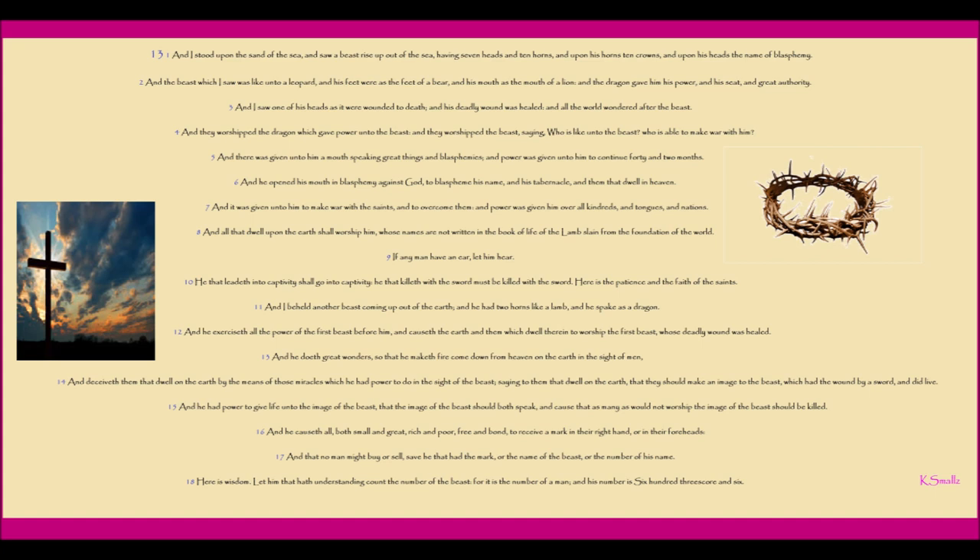And he causeth all, both small and great, rich and poor, free and bond, to receive a mark in their right hand or in their foreheads. And that no man might buy or sell, save he that had the mark, or the name of the beast, or the number of his name. Here is wisdom. Let him that hath understanding count the number of the beast. For it is the number of a man, and his number is six hundred threescore and six.